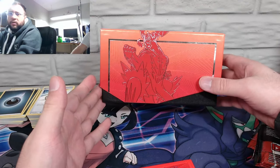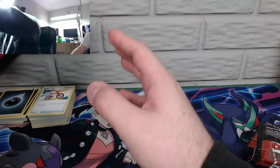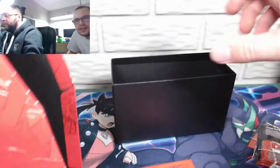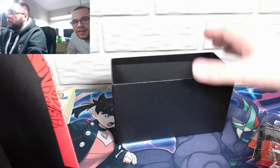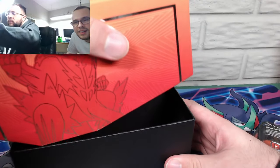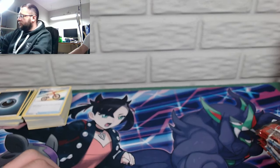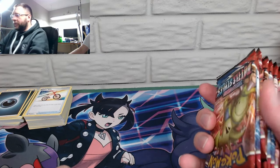Dude that looks so sick. Yeah, we haven't gotten to the cards yet and I'm already ogling this box. I mean, if they don't make the box look cool, what's the point of getting the box set, right? True. Okay — eight packs.